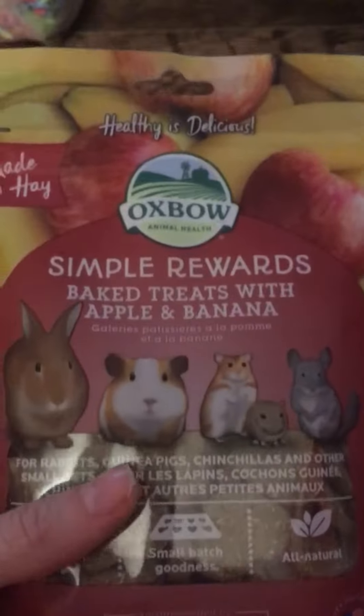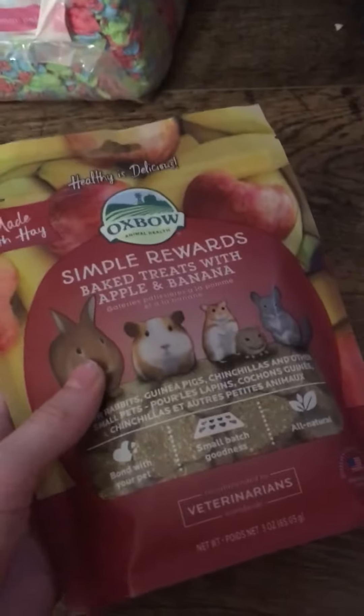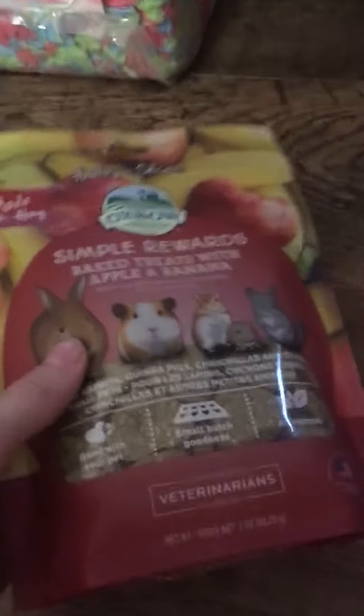I got these Oxbow Simple Rewards big treats with apple and banana. They have Oxbow treats but they are timothy hay based, so I figured I'd try the fruit ones with them.